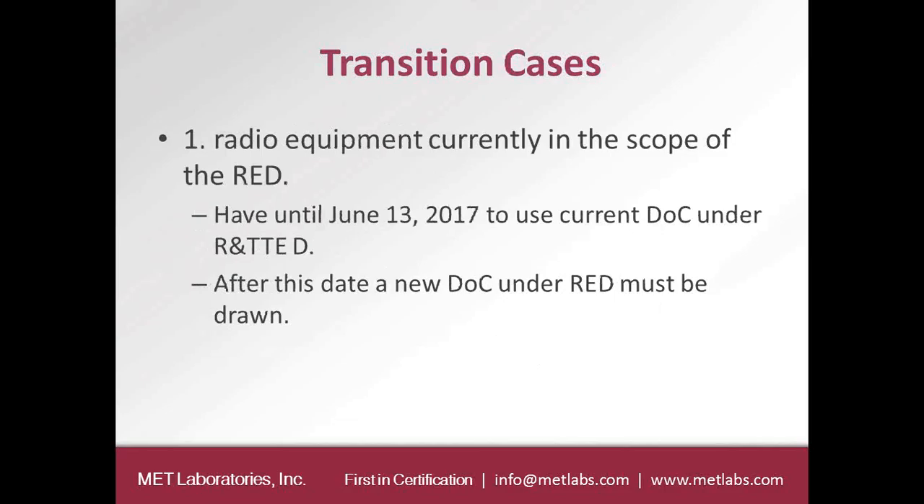There are three transitional categories. The first is radio equipment currently in scope of the RED — for example, a Bluetooth device under the R&TTE Directive will obviously fall under the Radio Equipment Directive as well. Those devices have until June 13, 2017 to use the Declaration of Conformity under the older directive. After this date, a new Declaration of Conformity under the RED must be drawn up, so you can take advantage of that one-year transition period.